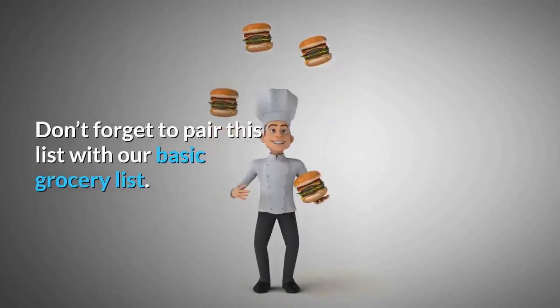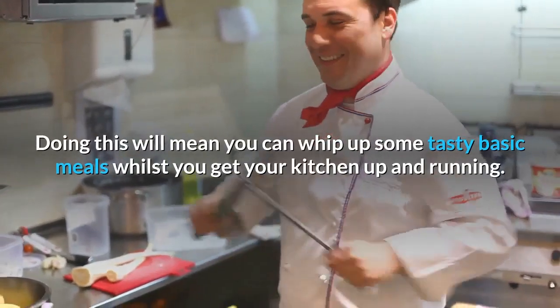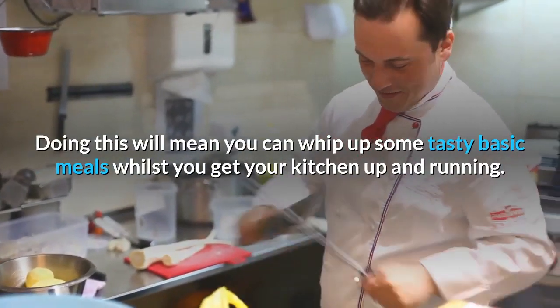Don't forget to pair this list with our basic grocery list. Doing this will mean you can whip up some tasty basic meals whilst you get your kitchen up and running.